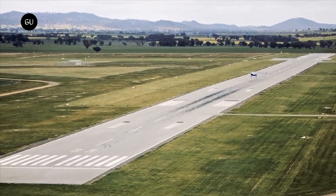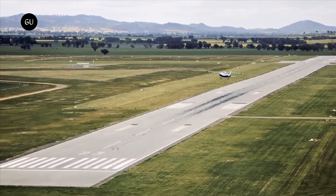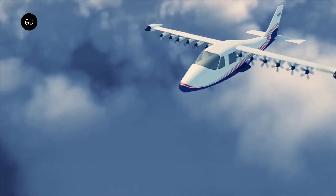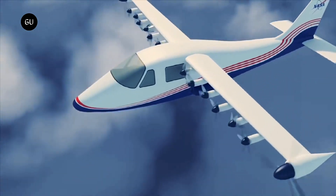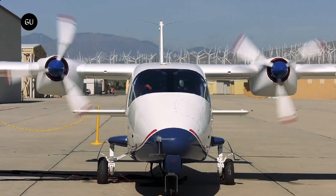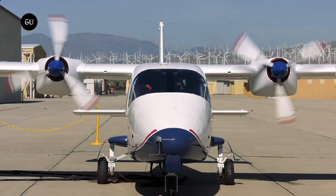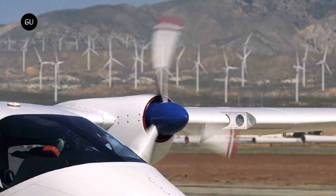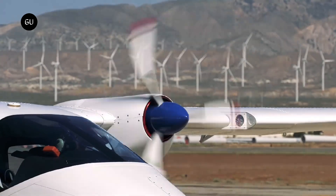From what we understand, it'll use all 14 systems to take off and reach cruising speeds and altitudes. Then the 12 smaller motors deactivate, shut down, and fold away for improved aerodynamics, leaving the X-57 Maxwell to use the two larger cruise motors. This combination could help reduce weight, improve range and efficiency, and deliver a quieter flight.